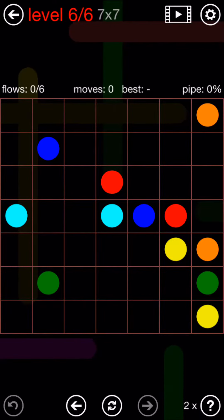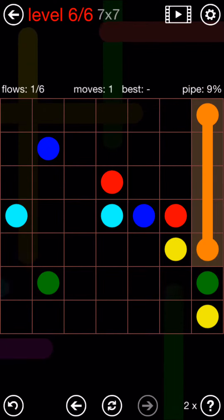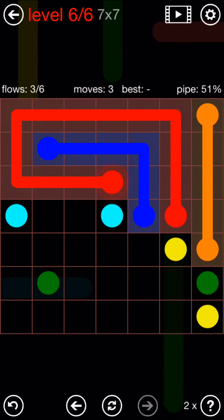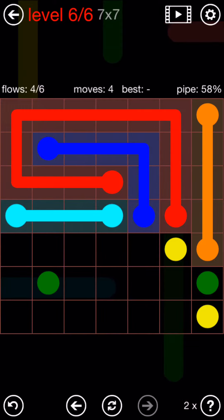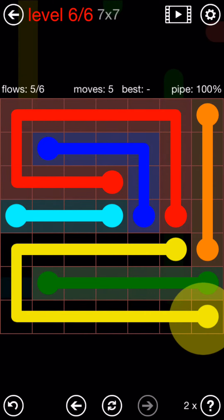On number six, today's final puzzle. Take orange and go straight down. Blue will go over and down. The red will follow and go all the way around the blue. Light blue just straight across. Green straight across. And yellow goes all the way around the green to finish.